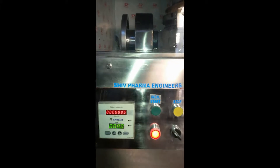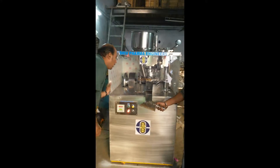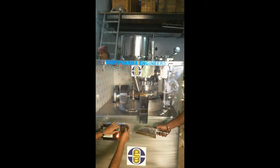Our range also covers dryer, SBD fluid bed dryer, RMG rapid mixer granulator, roll compactor, blenders including octagonal blender, bi-cone mixer, double cone blender, mixers, and encapsulation machines.